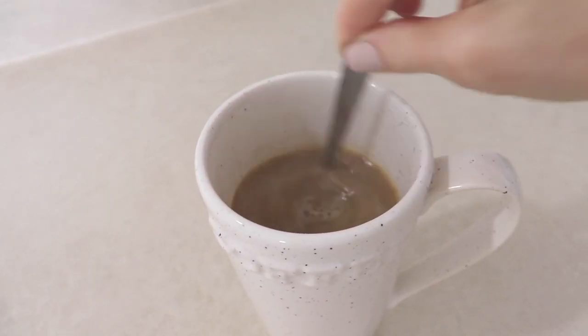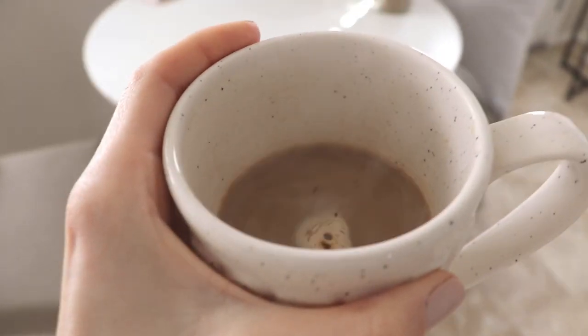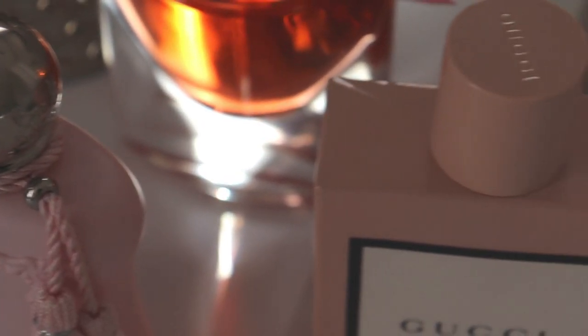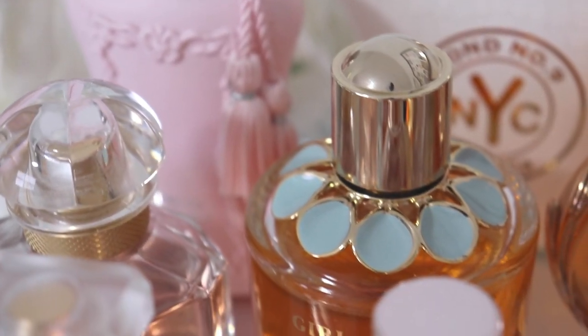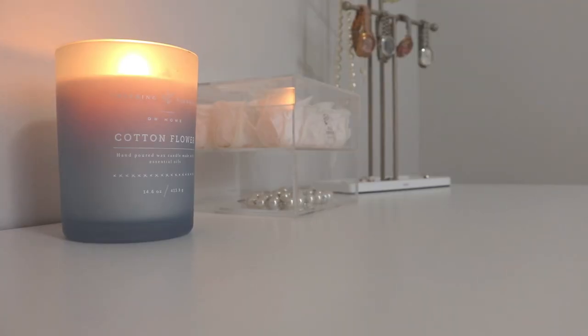Good morning guys and welcome back to my channel. Today we're going to be talking about five fragrances that exude feminine energy — soft, ladylike, elegant, that epitome of girly, flirtatious feminine energy. My name is Alethea and on this channel we talk mostly about perfume, and sometimes home decor tours, minimalism, decluttering — things like that. So without further ado, let's jump in.